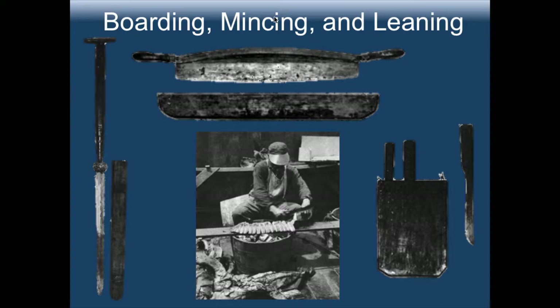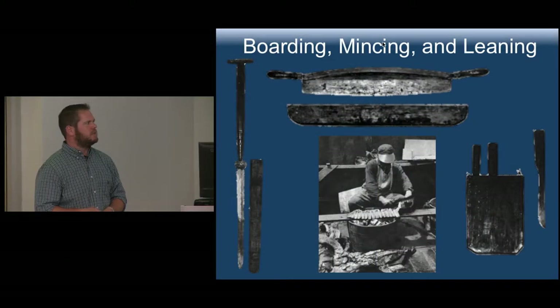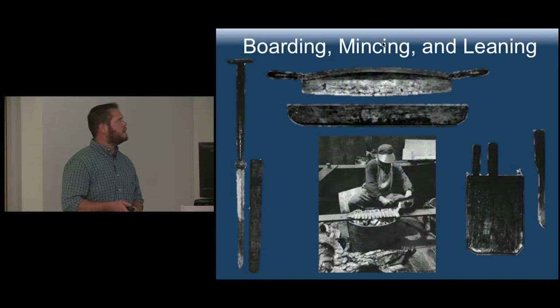There is also a mincing knife. When you're cutting up the whale into strips about three feet long by one to two feet, you would then use a mincing knife to cut them into even smaller pieces — that's what the gentleman in this photo is doing. And then the leaning knife, where you're getting at and trying to detach ligaments and other areas of the whale.